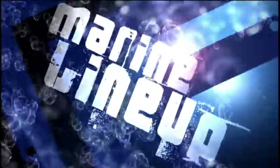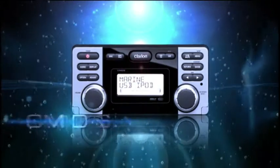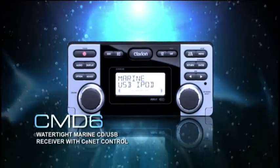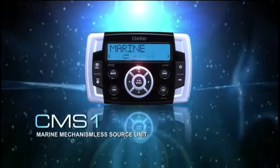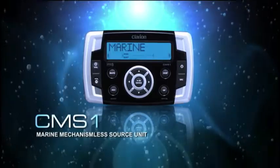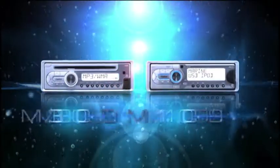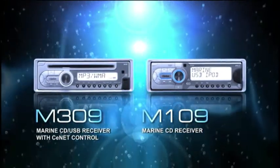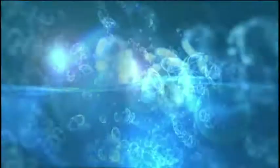Clarion offers a full line of marine audio products to stay in touch with your music on board. CMD6 — watertight marine CD, USB receiver. CMS1 — marine mechanismless source unit. M309 and M109 CD receivers.